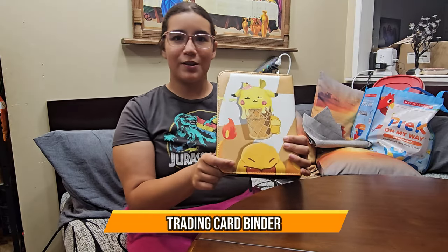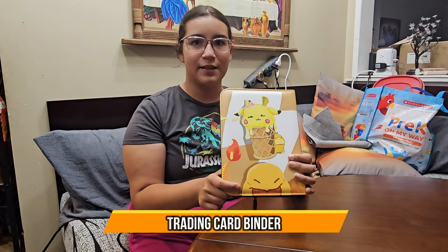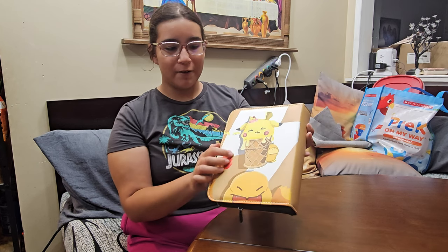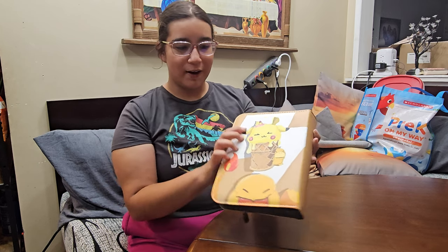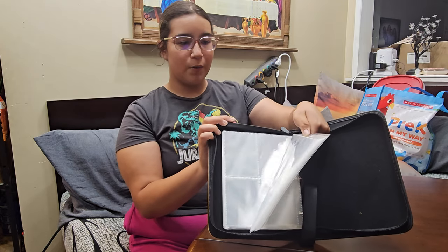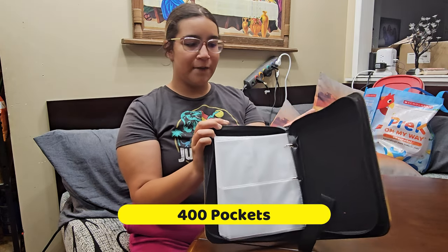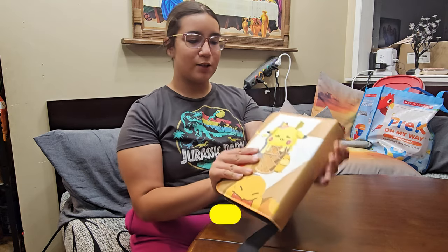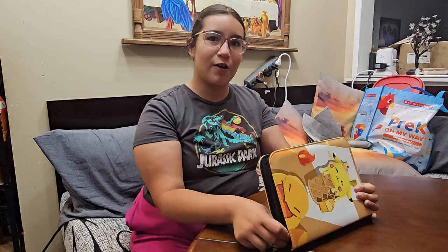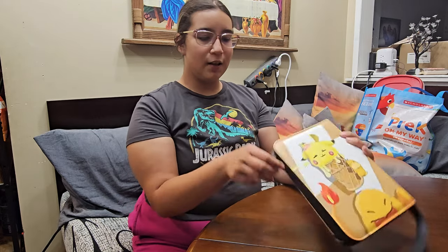Today I'm going to be showing you this cool Pokemon card case — it's so adorable. It comes with my favorite characters, Pikachu and a little ice cream character. As you can see, you have plenty of space for all your Pokemon cards. If you're a collector like me, you'll be happy to know that when you close it, it becomes waterproof, so you know that your cards are safe and sound.